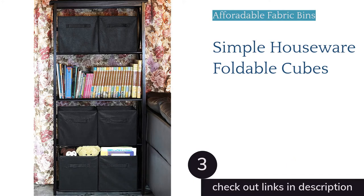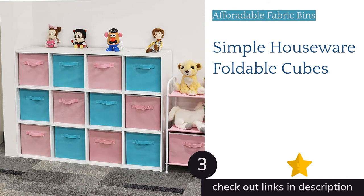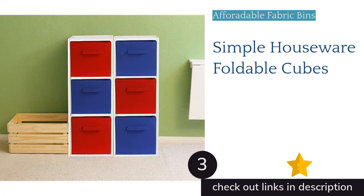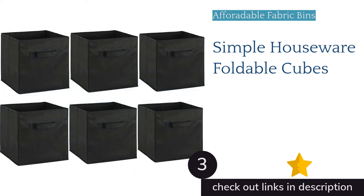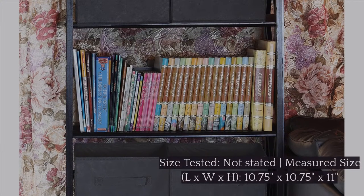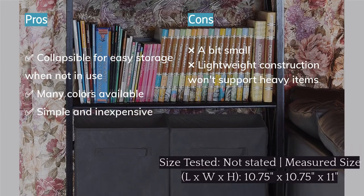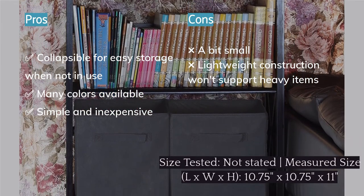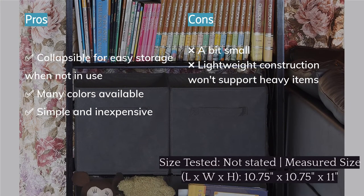The next product is the Simple Houseware Foldable Cubes. There are plenty of seemingly alike collapsible fabric bins out there, but not all of them are as friendly on the wallet as the Simple Houseware Foldable Cubes. These budget-friendly fabric boxes easily fold up when you want to collapse them, and they are attached on the inside to prevent you from losing pieces. Accent fabric around the rim adds just a touch of classiness that many competitors don't offer, and they come in a plethora of colors. These are pretty solid for what they are.